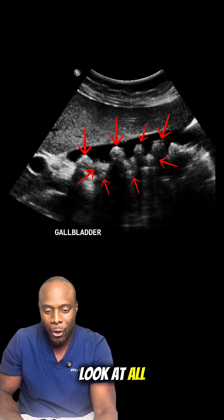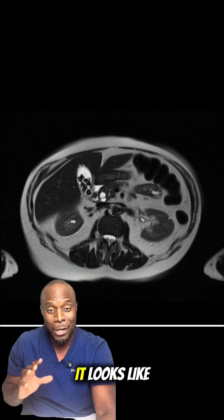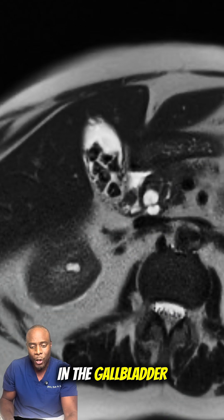Now look at the ultrasound. Look at all these little dots — multiple gallstones within the gallbladder. This is what it looks like on MRI: multiple black dots in the gallbladder.